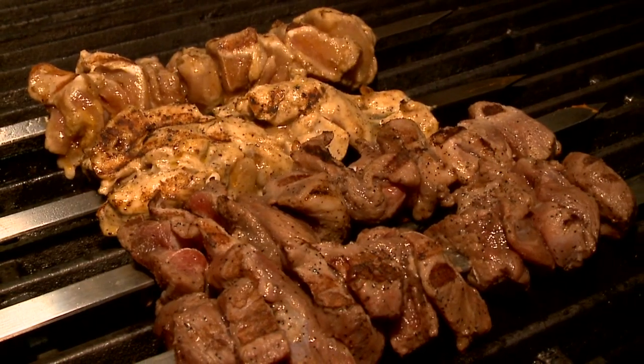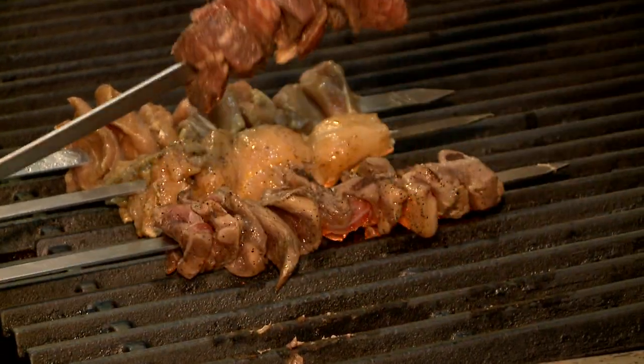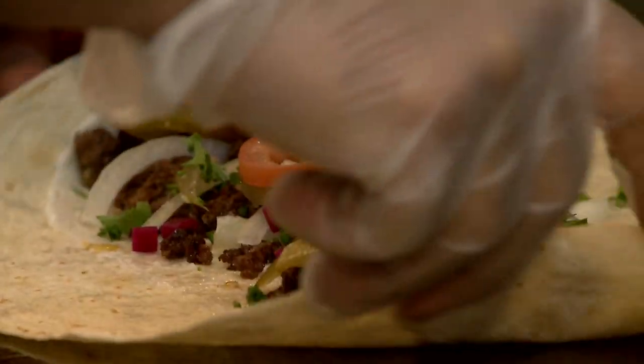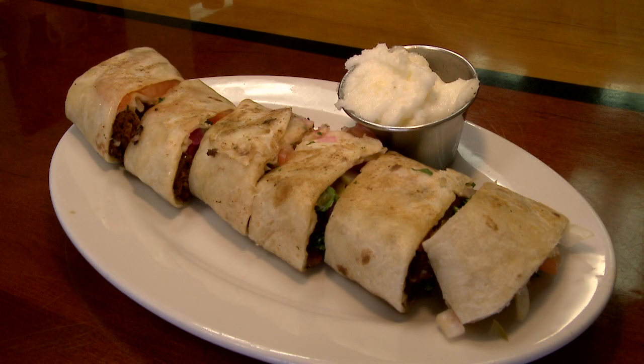We have the shawarmas. Shawarma is sliced, marinated, grilled meat. We make the chicken shawarma and beef shawarma, and both of them are good. Chicken shawarma traditionally goes with garlic sauce. We roll it in a pita with tomatoes, pickles, and veggies. And we have it as a platter over rice with a side of hummus and Lebanese salad.